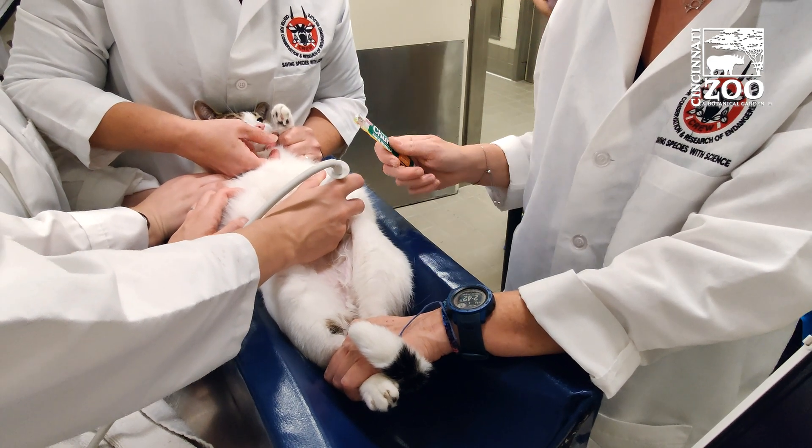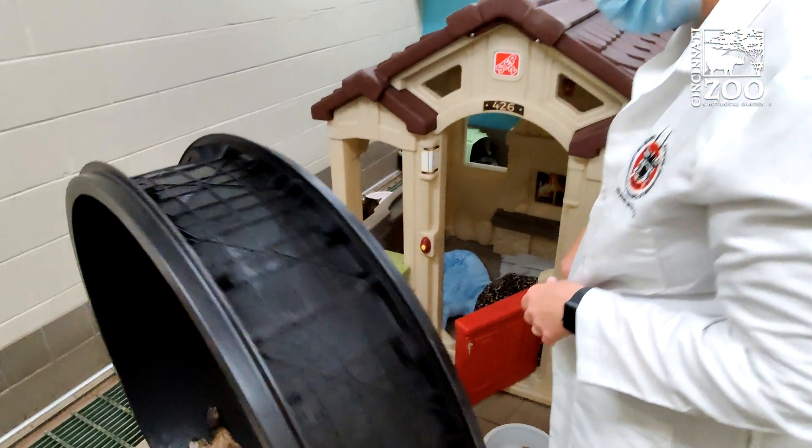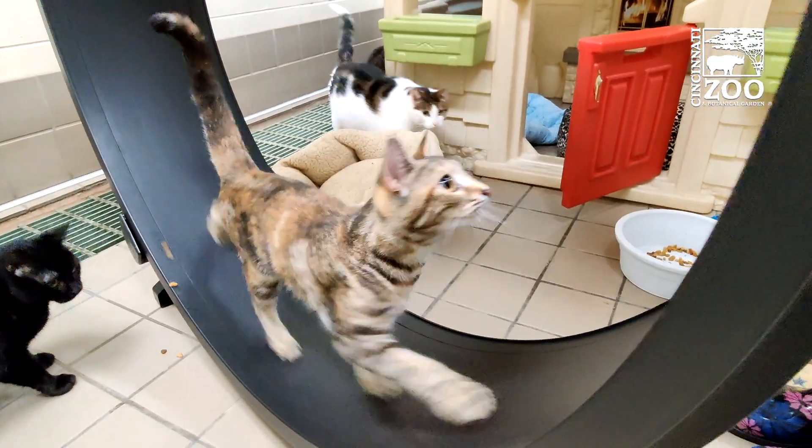We did two breeding trials, so for four months these cats were housed with a male eight hours a day, five days a week. All three control females became pregnant and had normal litters. None of the treated cats in either trial ever became pregnant.